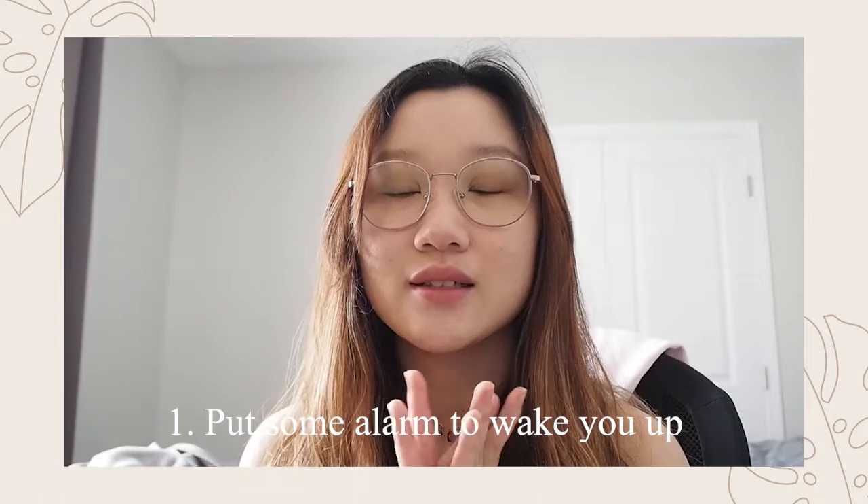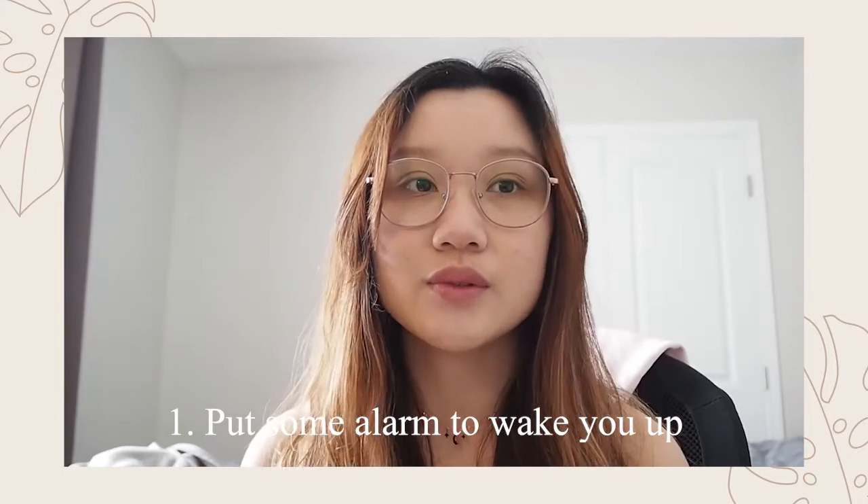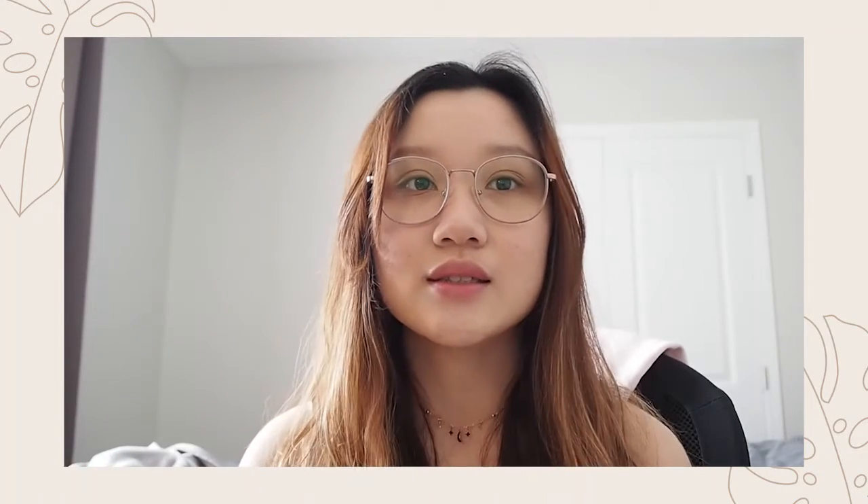I made notes on my iPad and here are my online school tips, which I will share with you now. First, put several alarms on your phone, clock, or any of your gadgets just to wake you up.